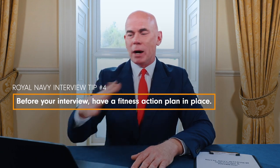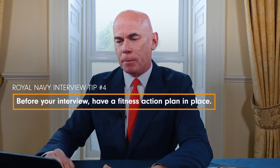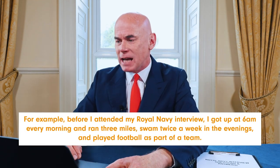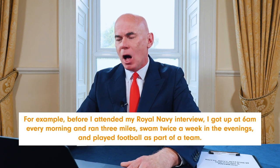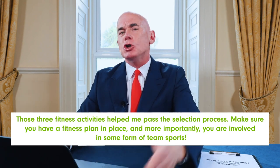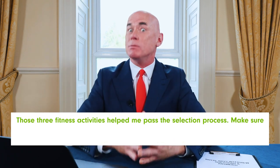Royal Navy interview tip number four is to make sure you have a fitness plan of action in place before your interview. The recruitment staff will want to know what you are doing to stay fit. For example, before my Royal Navy interview, I got up at 6am every morning and ran three miles, swam twice a week in the evenings, and played football as part of a team. Make sure you have a fitness plan in place and are involved in some form of team sports.